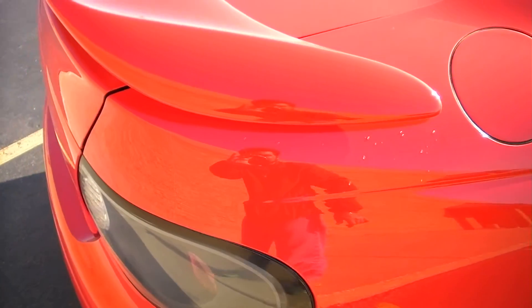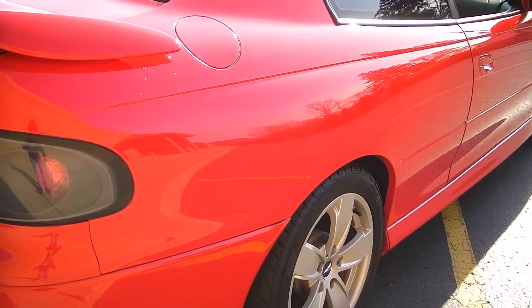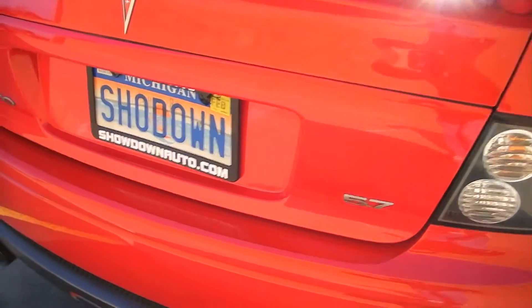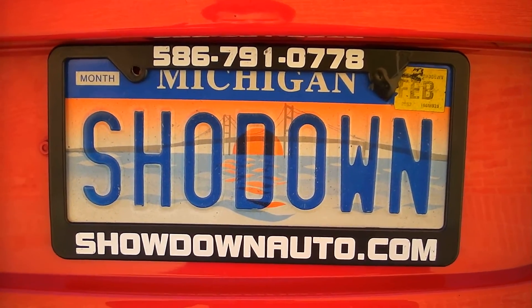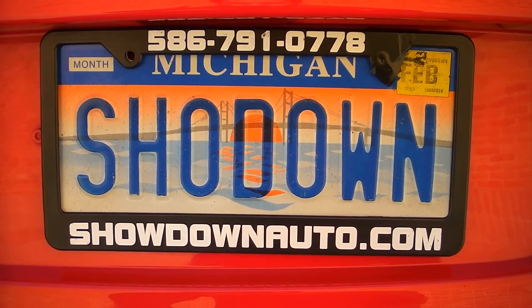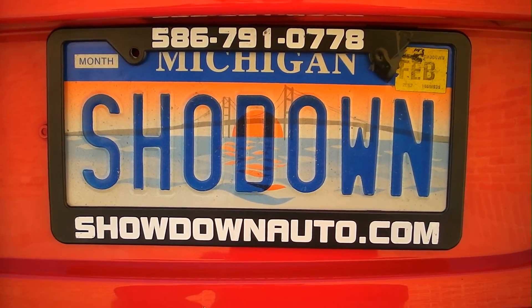Other than that front paint, that's really the only two issues I found on the car. Make sure you give us a call — we're going to price this car to sell it, it's not going to last long. Again, my name's Dave. Number: 586-791-0778. Check out our website, showdownauto.com. Thank you!